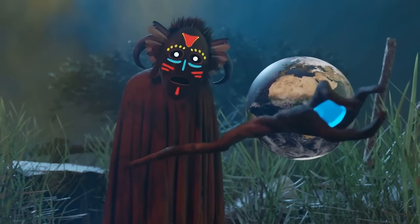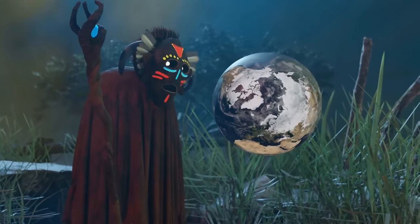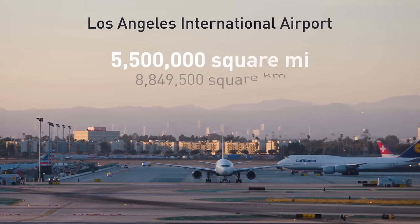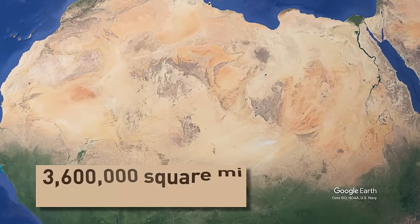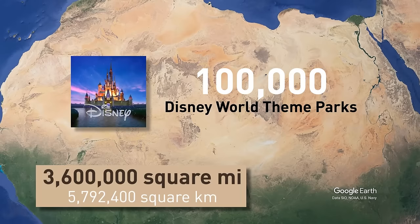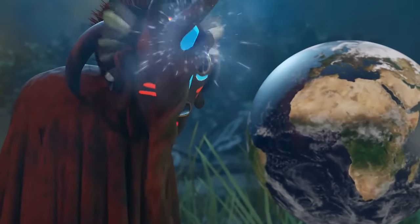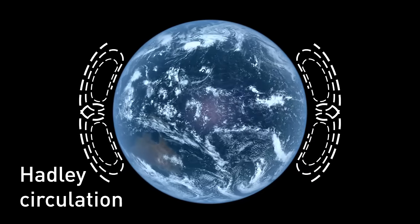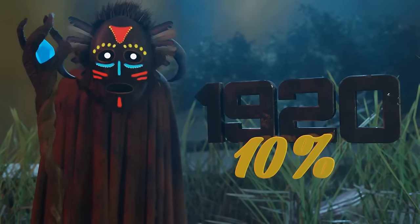Deserts usually form in the subtropics because of what's called Hadley Circulation — air rises at the equator and descends into the subtropics, which has a drying effect. Since the 1920s, the Sahara is considered to have expanded by over 10%. For a place to be considered a desert, it has to receive less than 4 inches of rain per year. Due to the very small precipitation index, deserts are dry and arid, with daytime temperatures reaching up to 130 degrees Fahrenheit.